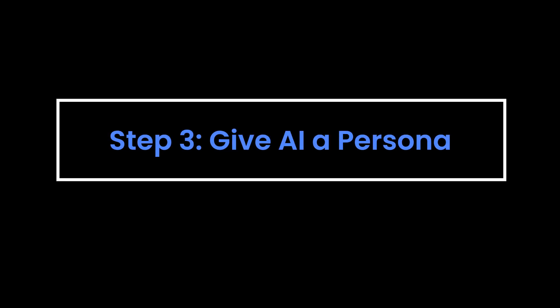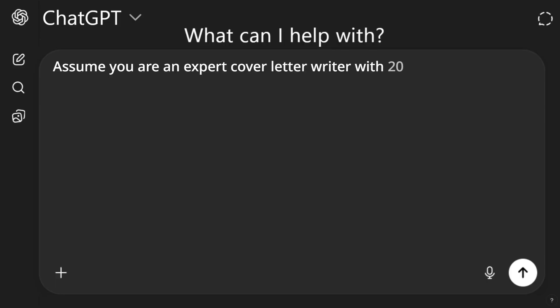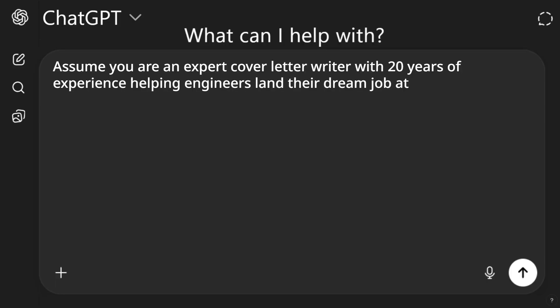Step three: we give AI a persona — that is, we tell it what role to play. For example: "Assume you are an expert cover letter writer with 20 years of experience helping engineers land their dream job at Google, Meta, and other top companies." You can change the specifics based on your role, industry, and the top companies in your industry.